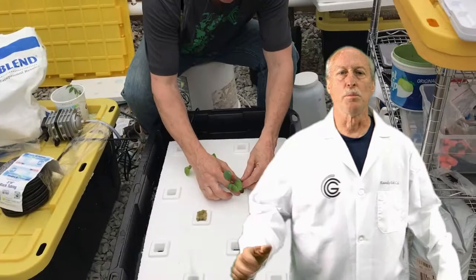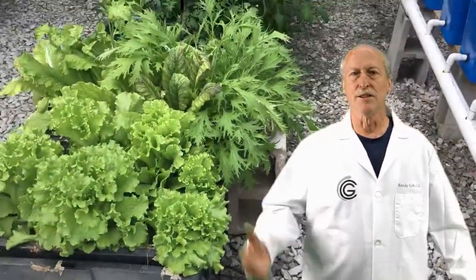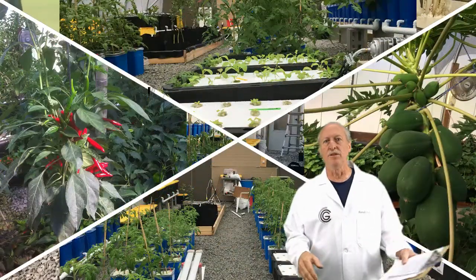We'll be showing you everything from seeds to germination, nutrients, and pest control — including your neighbors. Unlike a lot of sites, we're going to show you where to get everything, whether it's free or low cost. Sourcing stuff is sometimes one of the hardest parts, so we've got that covered too.